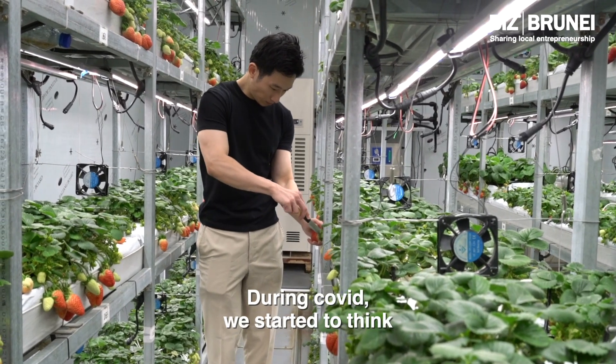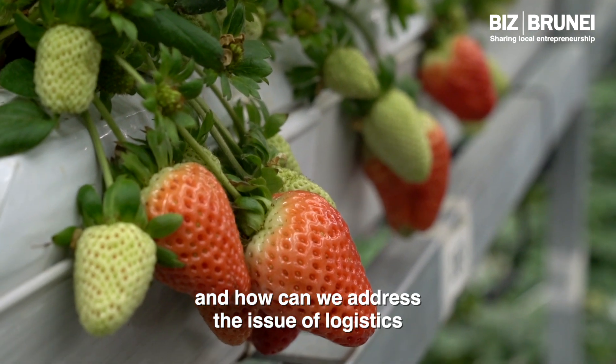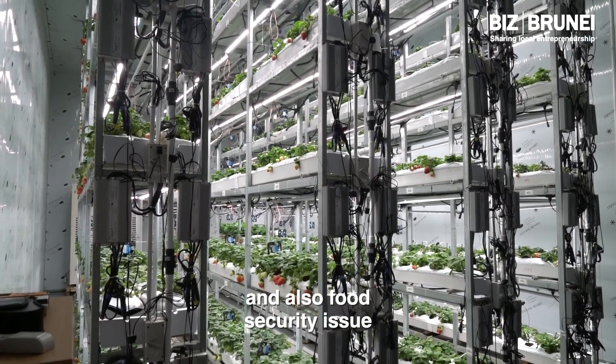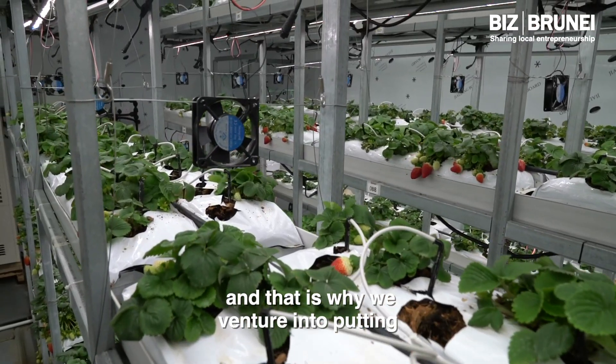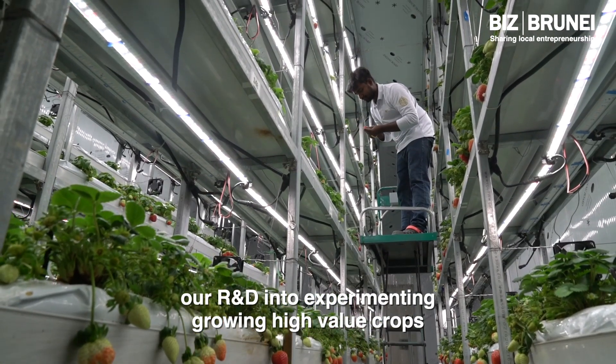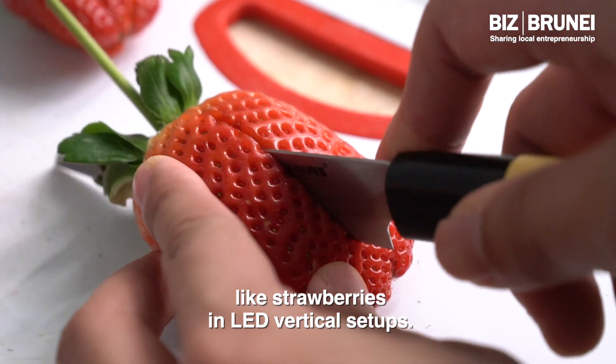During COVID, we started to think about what is the future for farming and how we can address the issue of logistics and food security. That's why we ventured into putting our R&D into experimenting and growing high value crops like strawberries in LED vertical setups.